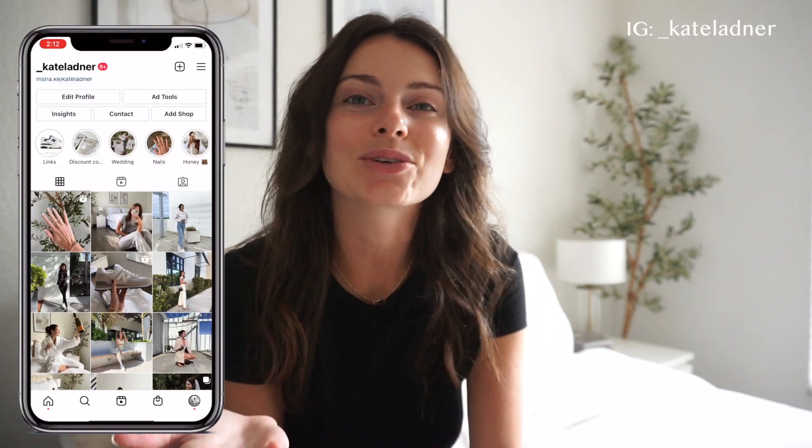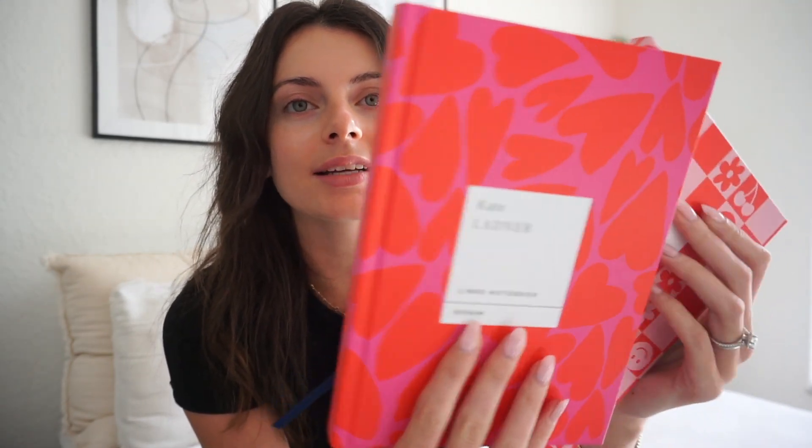If you guys are new here, definitely make sure you go ahead and subscribe. My name is Kate. You can also follow me on Instagram and TikTok — all of my social channels will be linked down below. First up we're going to jump into my March goals. I have two planners, both from Papier — they're so cute. One has a pretty hearts print and the other is my monthly and yearly planner, which is also pink and red.